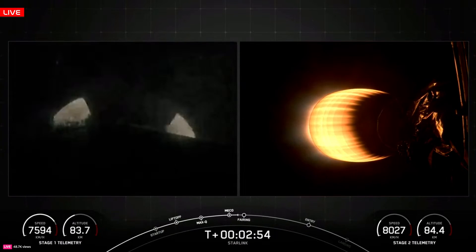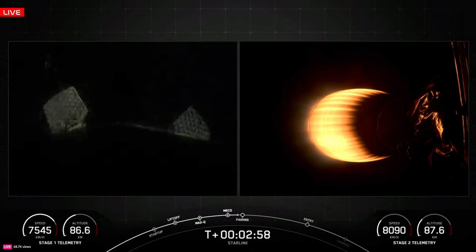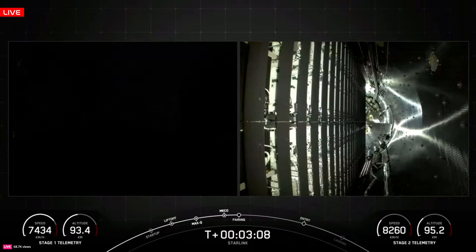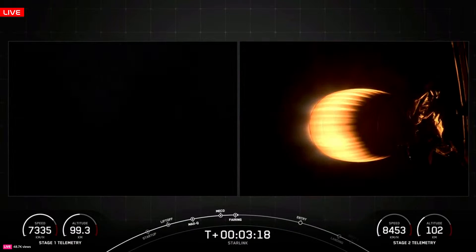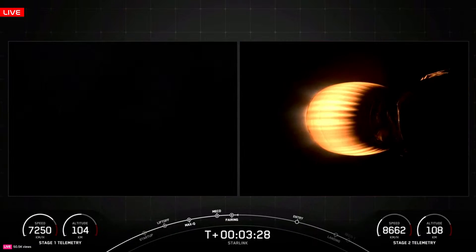And a great view there of all of those callouts — MECO, first and second stage separation, MVAC ignition — and you can see the grid fins deploying on the first stage now. Fairing separation confirmed. Those 23 Starlink V2 minis are now exposed to the vacuum of space for the first time on board today's flight.